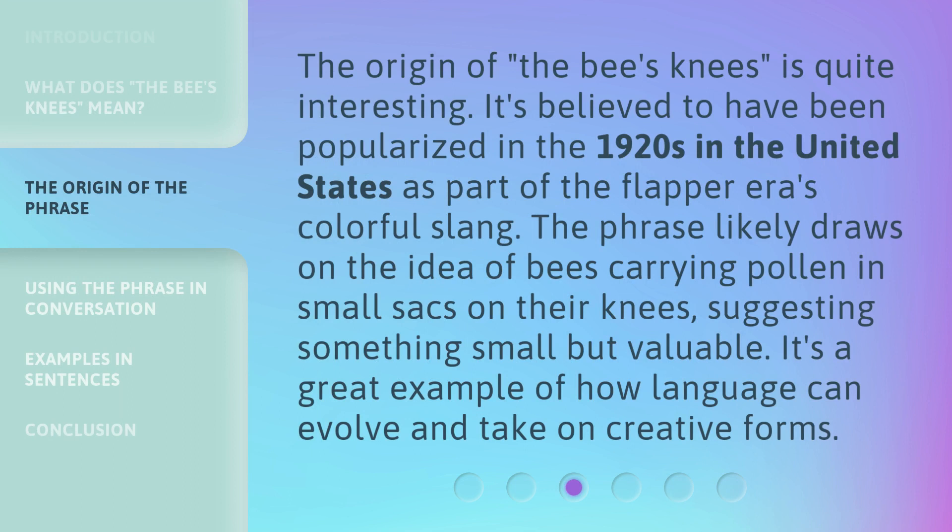The origin of the bee's knees is quite interesting. It's believed to have been popularized in the 1920s in the United States as part of the flapper era's colorful slang. The phrase likely draws on the idea of bees carrying pollen in small sacks on their knees, suggesting something small but valuable. It's a great example of how language can evolve and take on creative forms.